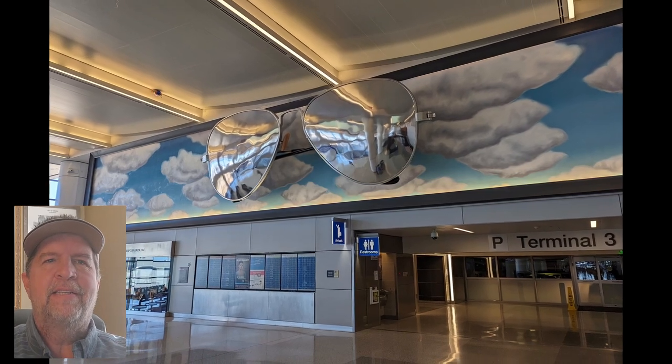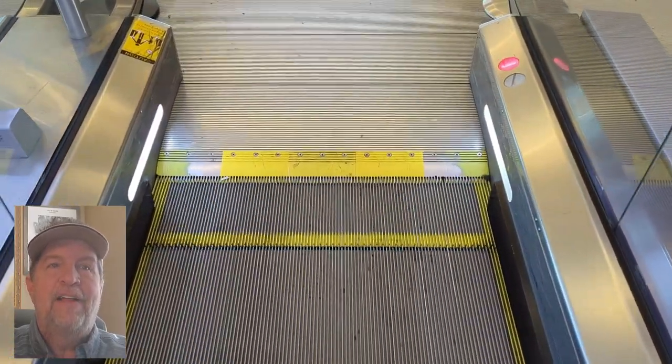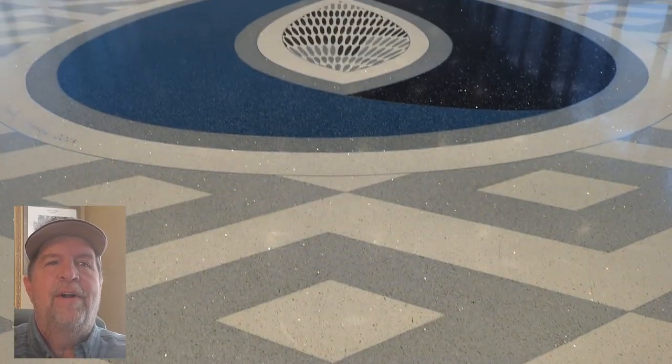The Sky Harbor Art Museum spans the entire airport, including Terminals 2 through 4, the rental car center, and even Deer Valley Airport in North Phoenix. We start our journey in Terminal 3 with the free SkyTrain, available for easy transfers between terminals and the car rental center.